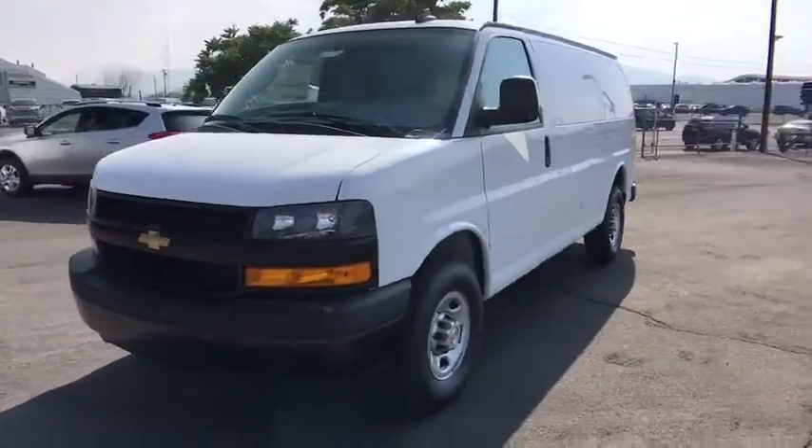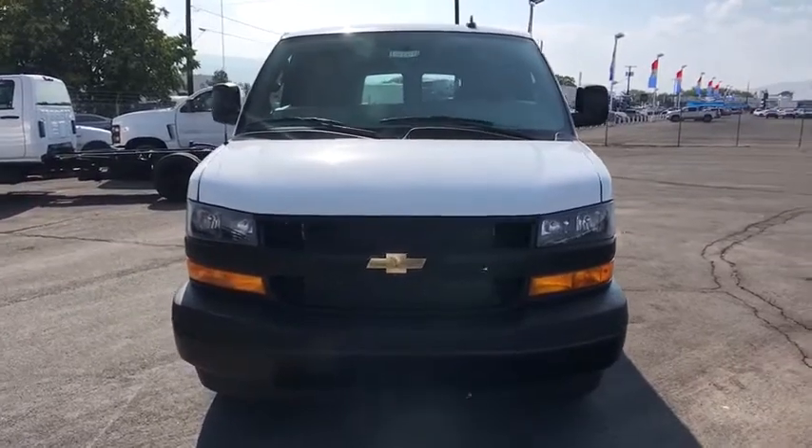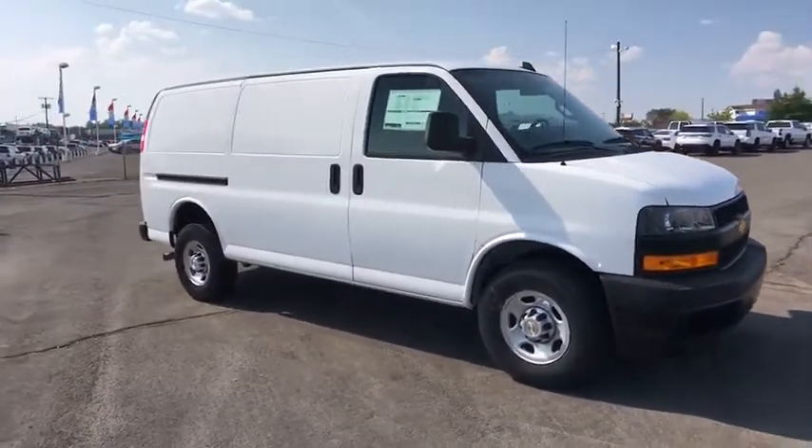Stop by and take a look at the 2020 Chevrolet Express Cargo. The Chevy Express Cargo van is ready to handle all of your work tools, carpooling to work, or running the kids to soccer. Here are some of this vehicle's great options.